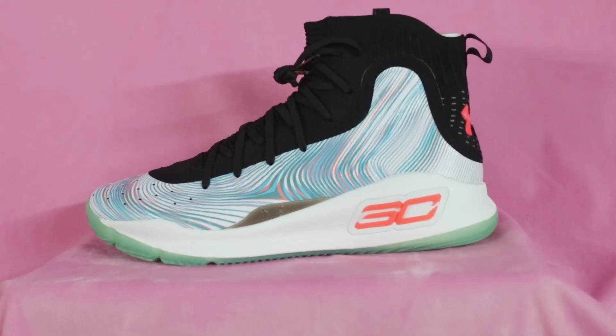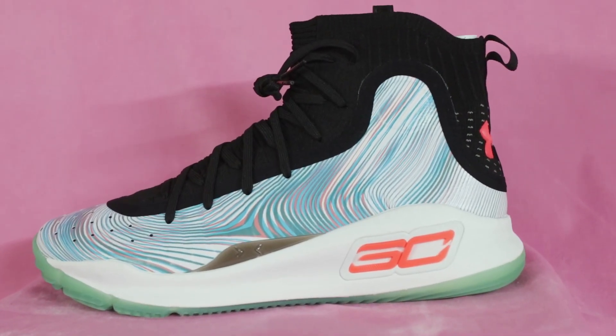Oh man! Do y'all understand how badly I've wanted these? As a huge Steph Curry fan, as a huge Warriors fan, and just as a sneakers fan overall, it was a must that I picked up this pair. I know y'all are looking at the screen like, can you open the box? So with no further ado, today we're talking about the Under Armour Curry 4 Retro in the More Magic colorway.